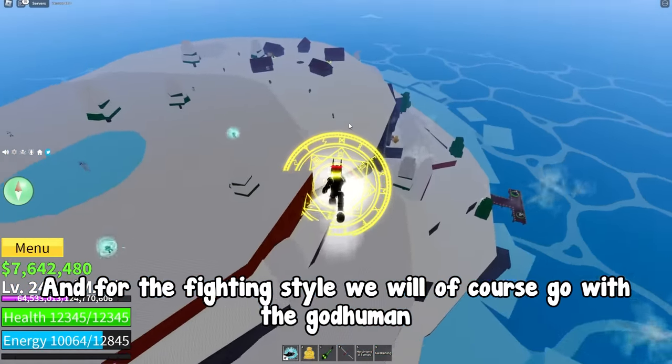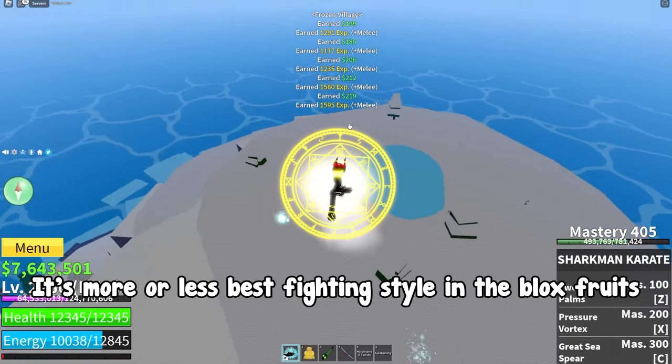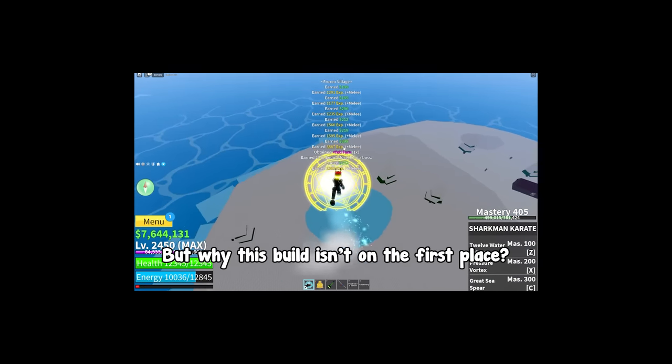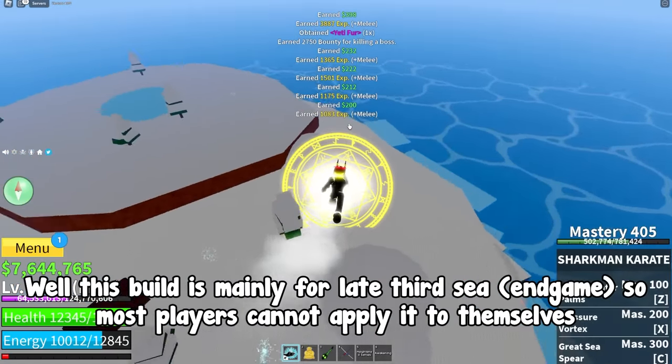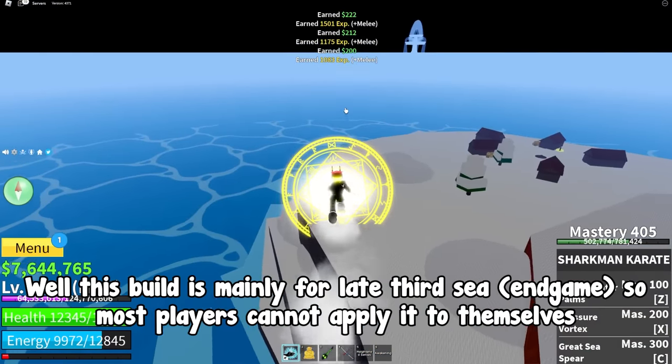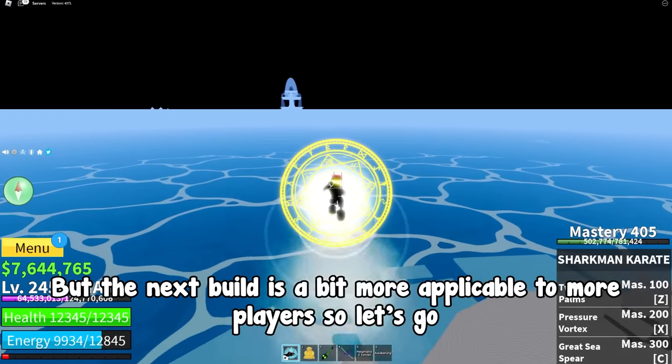For the fighting style we will of course go with the God Human — it's more or less the best fighting style in Blox Fruits. But why isn't this build in first place? Well, this build is mainly for late third sea end-game, so most players cannot apply it. But the next build is a bit more applicable to more players, so let's go.